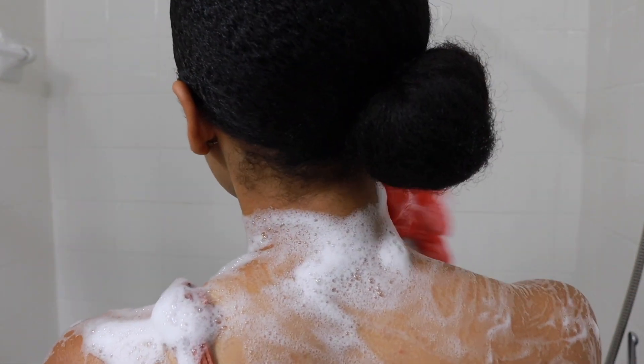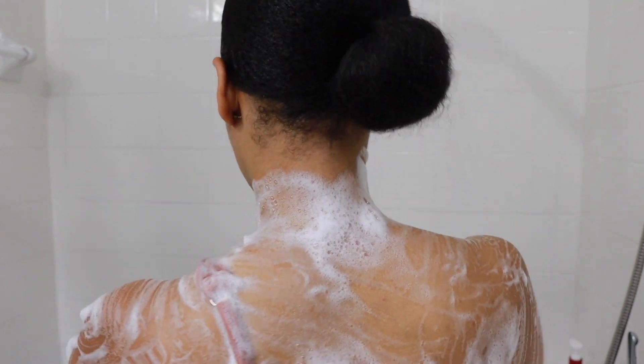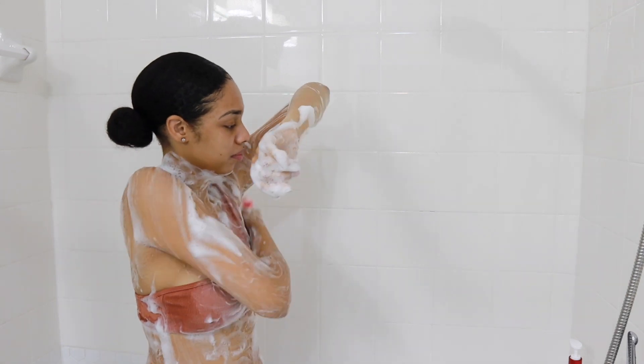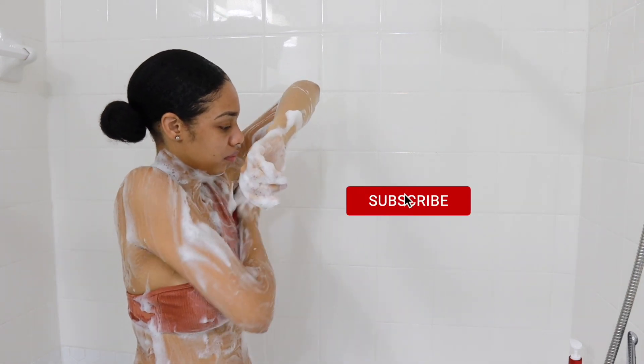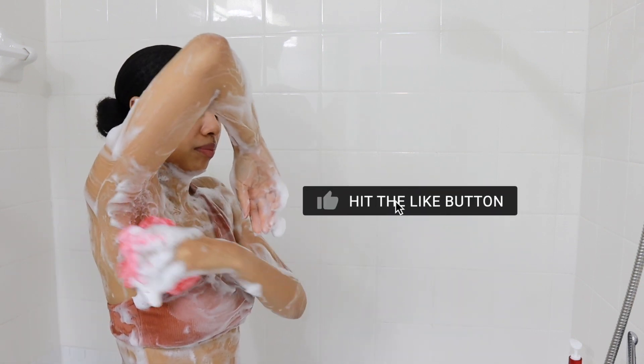You guys know that I already deal with dry skin on my face and my body, so the hyaluronic acid in this body wash is going to moisturize our skin while we're treating it, which really makes it great if you're like me and you tend to have more sensitive skin.